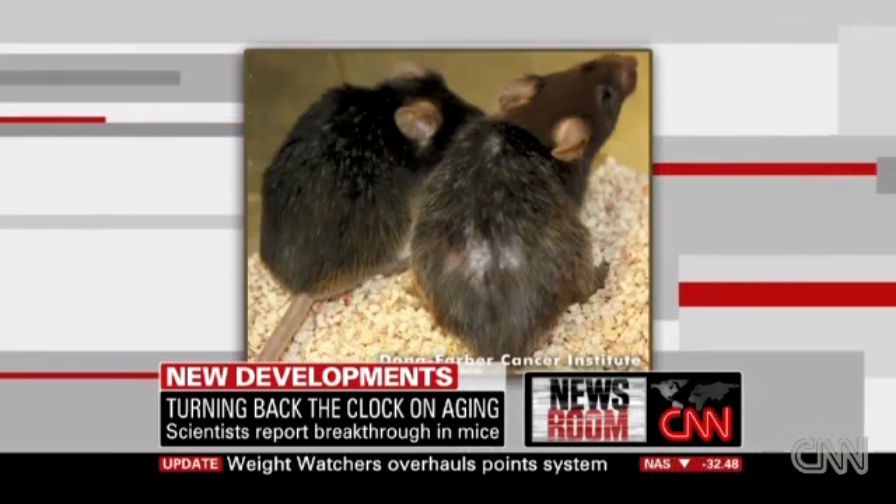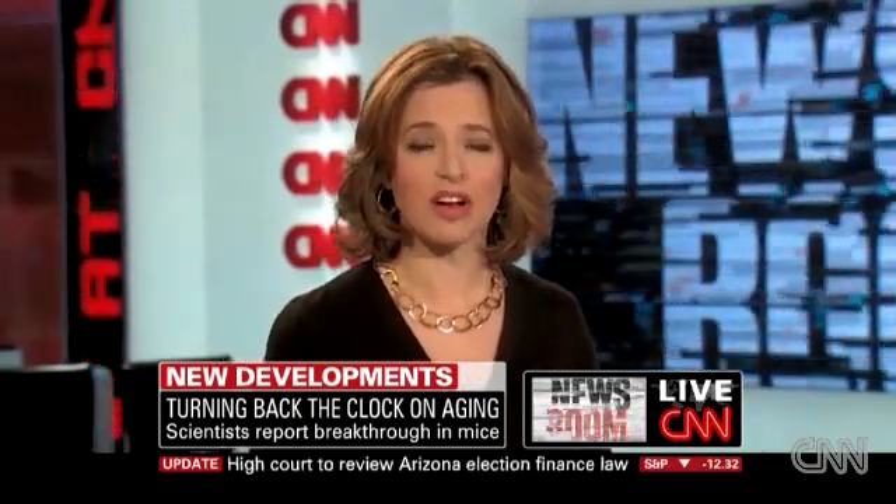I want to bring in Dr. Ronald Pino. He's at the Dana-Farber Cancer Center, which is affiliated with Harvard Medical School, and he's going to talk to us about the incredible things that he did. Dr. Pino, great to see you. It's great to be here — thank you for your interest.